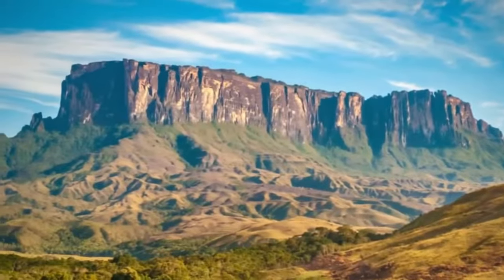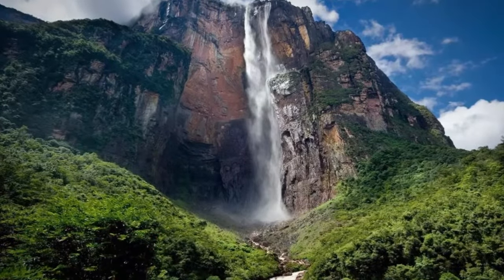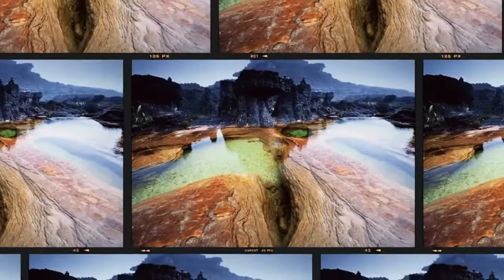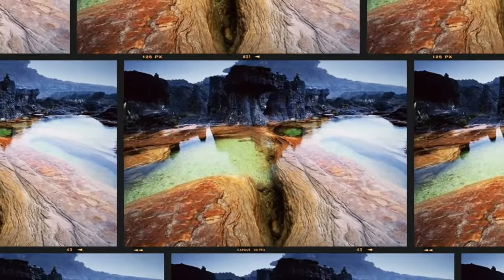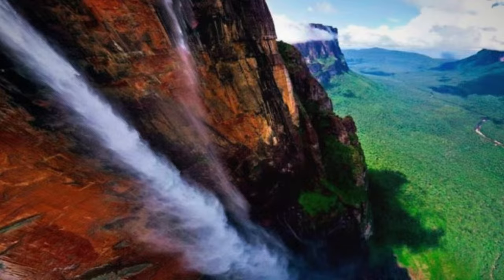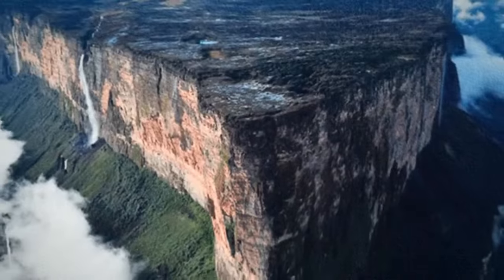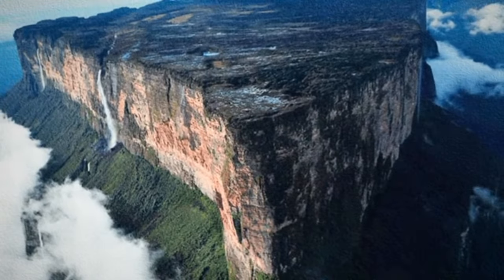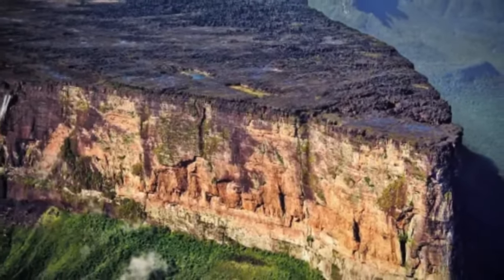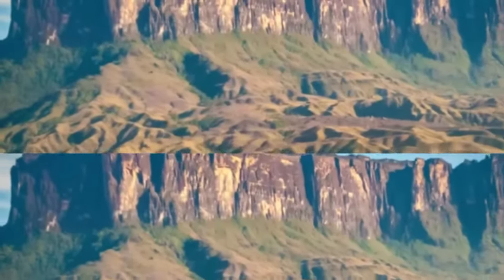Mount Roraima. Mount Roraima, a majestic flat-topped mountain located on the border between Venezuela, Brazil and Guyana, is truly a world of its own. Its presence evokes the feeling of being immersed in a scenery worthy of a Hollywood movie, with dramatic contours and a unique topography that creates a surreal and fascinating landscape. On top of Mount Roraima we find a unique and isolated ecosystem, a result of extreme climatic conditions and specific geological characteristics. Adapted to this singular environment, various species of plants and animals make this location extraordinary.